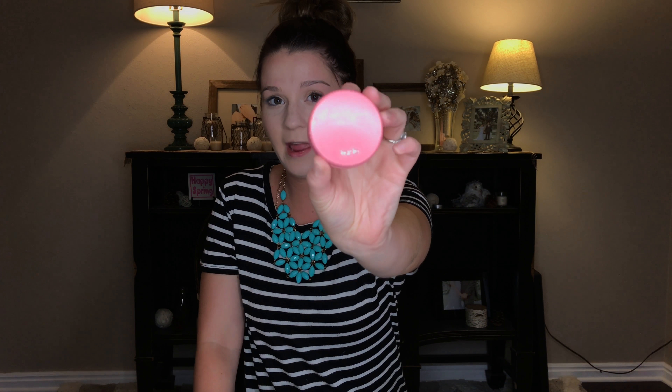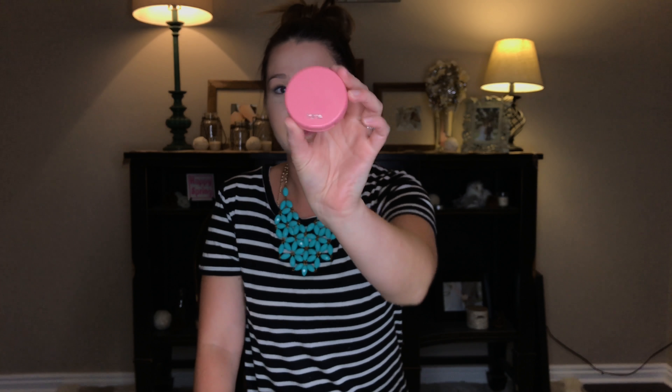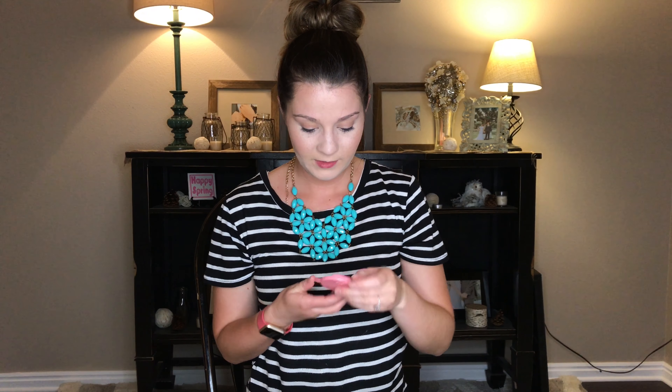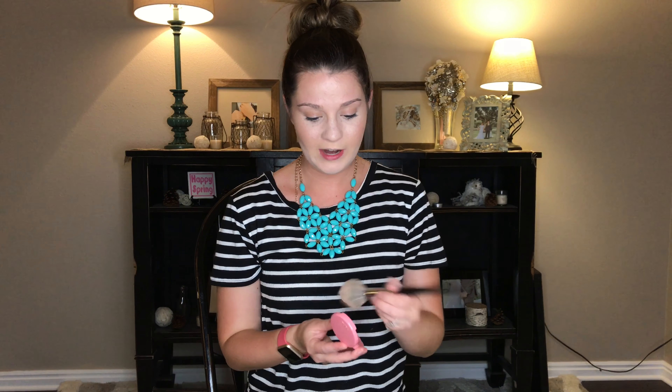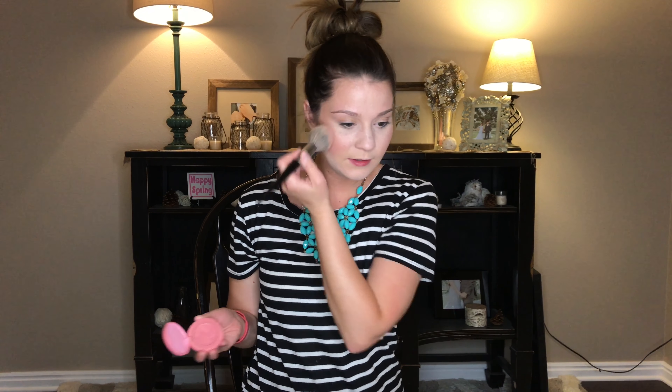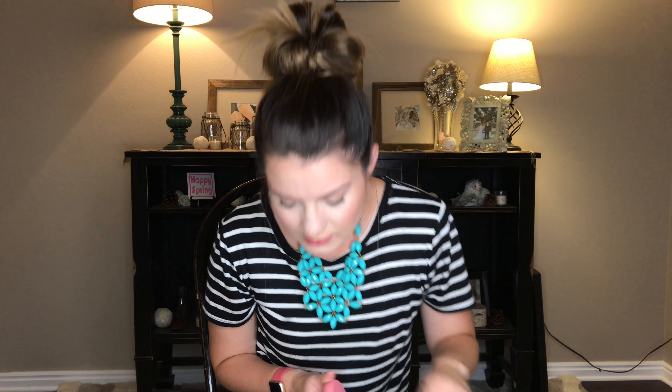My next favorite is blush. This is a little mini travel one from Tarte — it's their Amazonian Clay Blush in the color Sweet. I just like it, it's so little and cute. It's perfect for travel and it also gives you a little shimmery look. You just dab it on your cheeks.